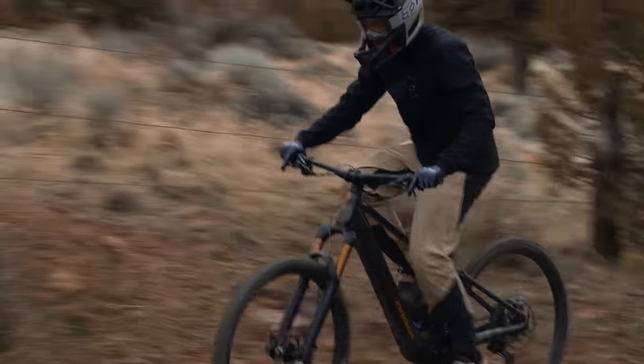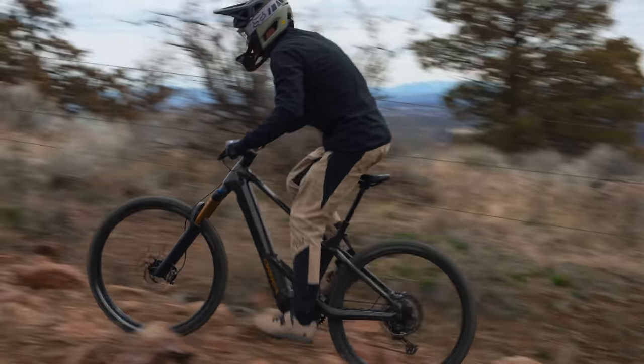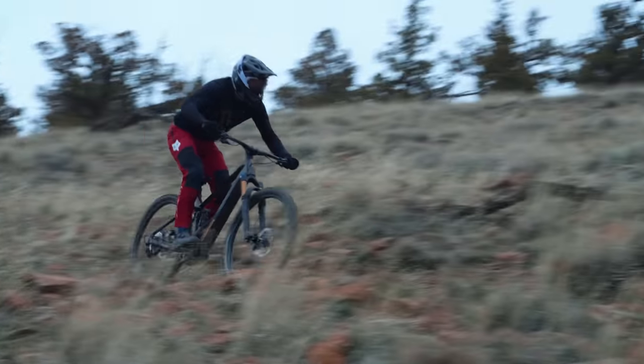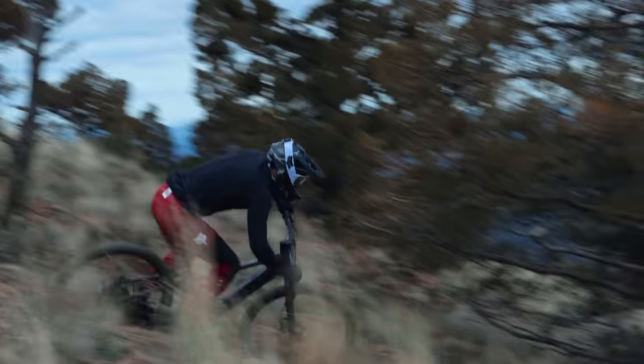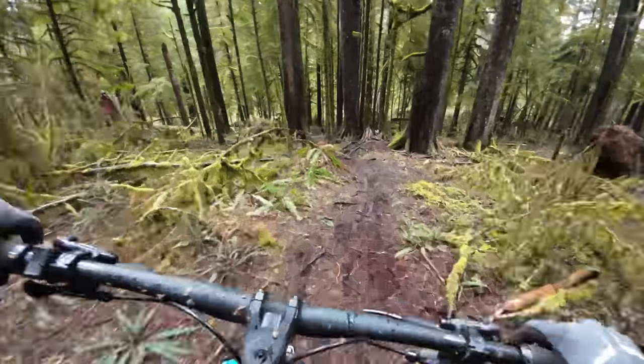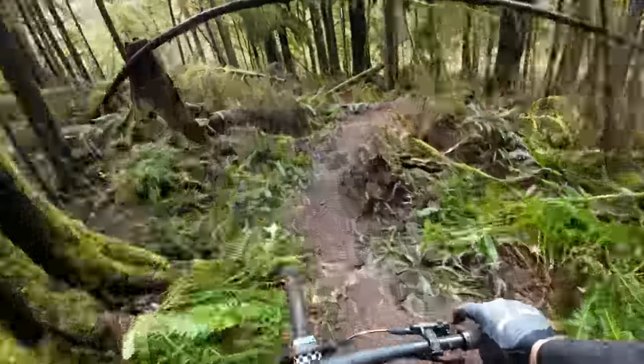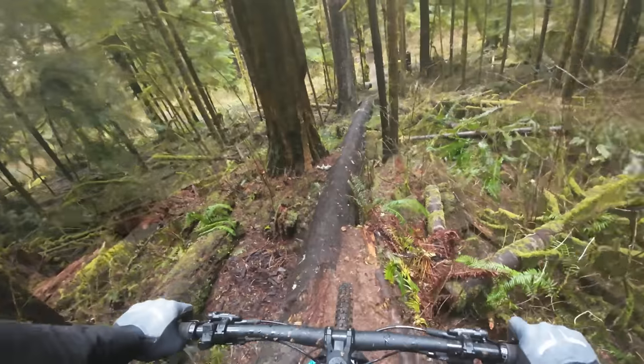Frenchie said he has absolutely no complaints or dislikes about the Orbea Wild — 'this bike is bitchin.' Nick agreed: it does everything really well, climbs amazingly with tons of Bosch power, has the right amount of rear end support on climbs, and is super aggressive on the descents. As fast as you want to push this bike, it feels like it has more to give — it's more bike than he can ride, but gives you room to grow into it.